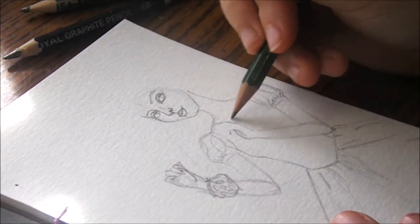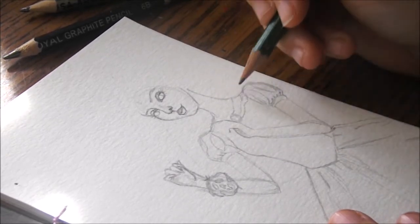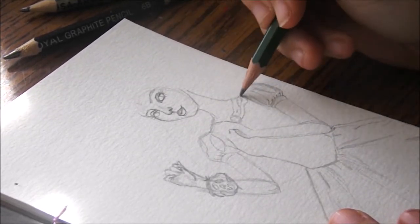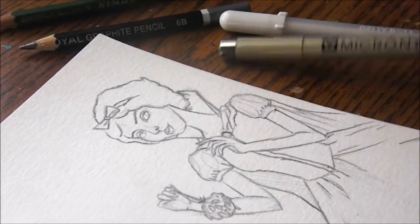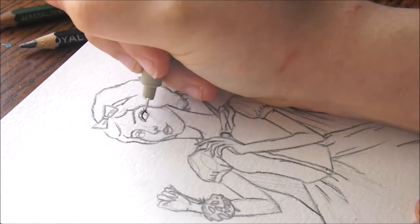At its core, personally, I think Inktober is about practicing your skills and getting in the habit of drawing every day. Pick supplies you know you're going to like and have fun with.